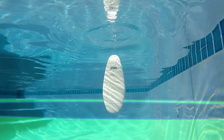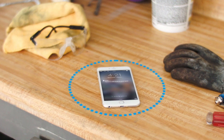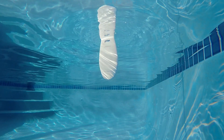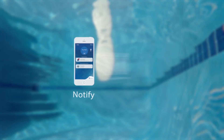Here's how it works. FIN uses state-of-the-art technology to monitor your water chemistry 24-7. FIN then calculates what chemicals are needed and sends you recommendations on what you should add to bring your water into perfect balance. It's pretty simple: monitor, notify, and add.